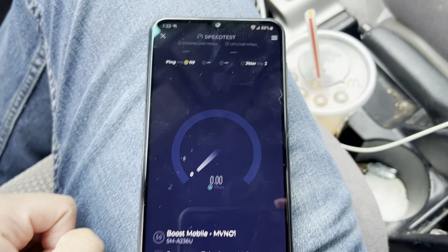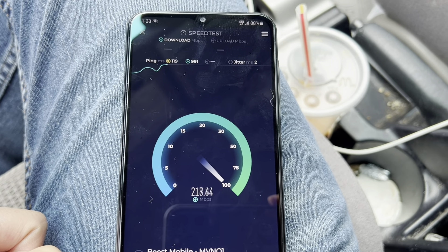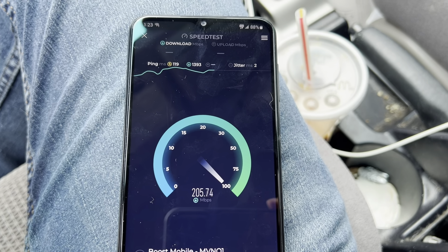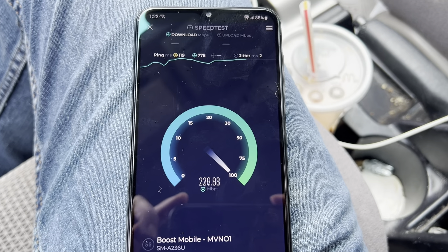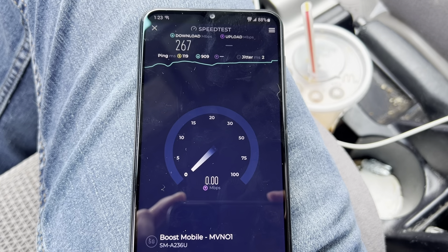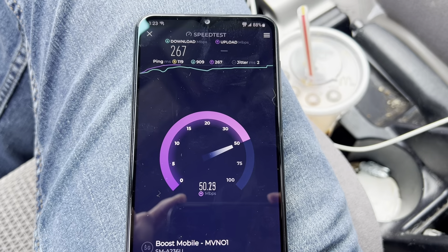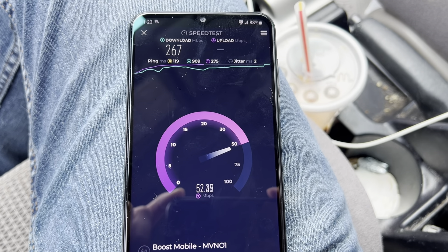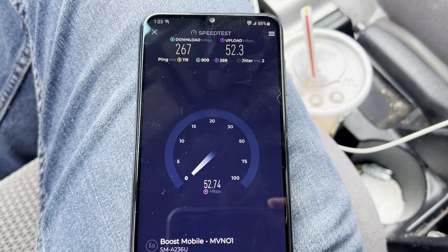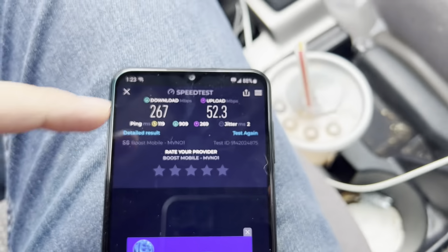I was thinking maybe I'm just not getting service anymore, but no — you can see here I am getting good download speeds on the T-Mobile network. I don't know what's going on with Signal Check Pro; sometimes that app can be wonky so I don't always want to rely on it. But just so you guys can see the type of speeds I'm getting on the Boost network where I live in South Texas — check that out, 267 download, which is really not bad.